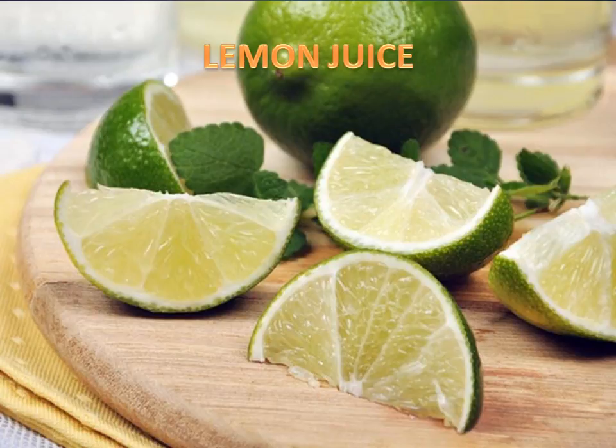Lemon juice — probably one of the safest remedies to lighten skin on your vagina. Citric acid and vitamin C in lemon can do two things: remove discoloration and kill bacteria.